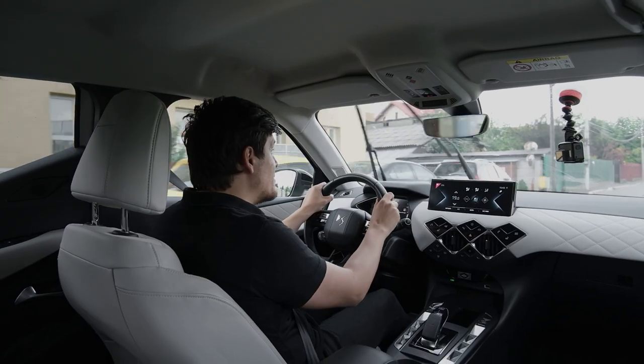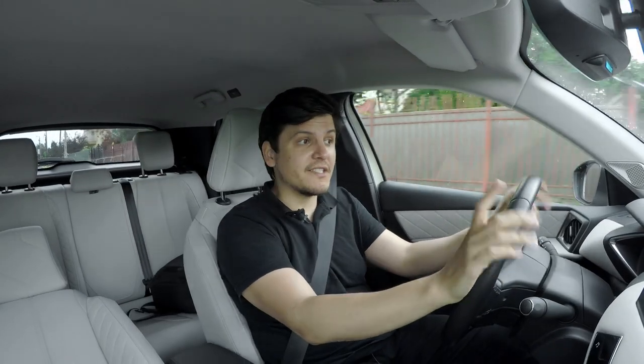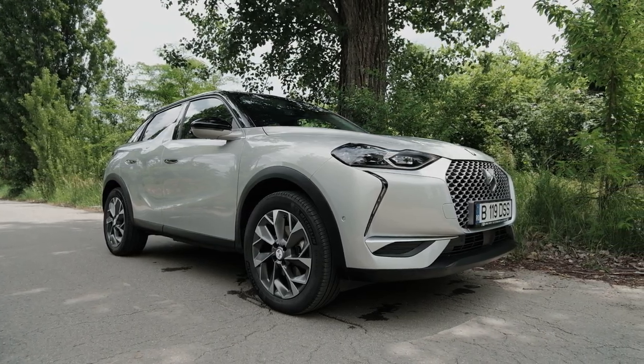Greetings viewer, today you join me aboard one of PSA or Stellantis' most interesting cars in its lineup: the DS3 Crossback E-Tense, which is the electric version of the DS3 Crossback.